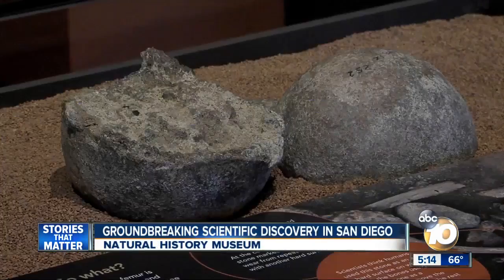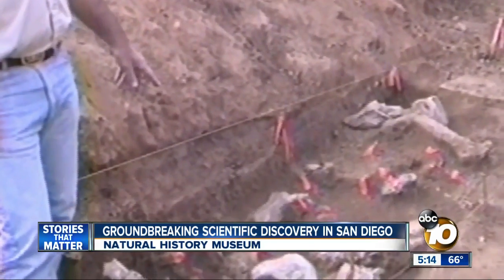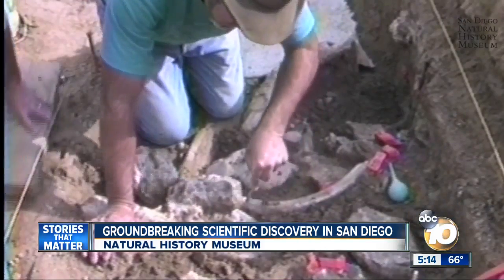These bones and primitive tools on display were unearthed almost 25 years ago during a freeway expansion of Highway 54. And it wasn't long before scientists knew there was something special about what they were seeing. It certainly is exciting that this discovery was made in our own backyard here in San Diego, in a really urban setting.